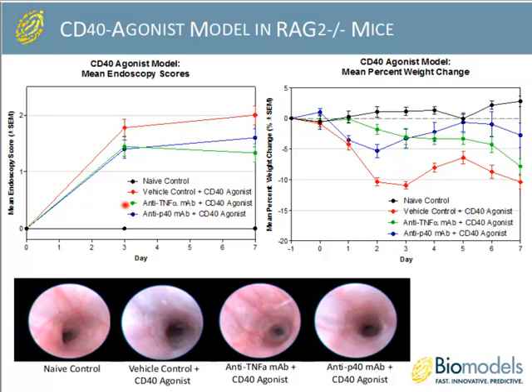I'm going to transition the talk to Dominic, who will review our IBD models of adoptive transfer-induced colitis as well as our GVHD model. The adoptive transfer colitis model is an induced chronic model where mice develop disease at about three to five weeks post-cell transfer. It replicates many aspects of human disease, importantly including small bowel involvement, so the disease isn't restricted just to the colon. It can be treated with clinically relevant therapies such as anti-TNF. One advantage and disadvantage is that it focuses directly on T helper cells without involvement of many innate immune response cells.